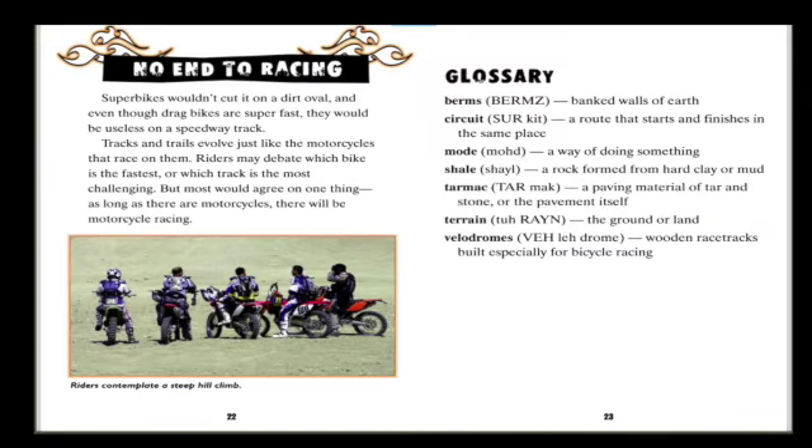No end to racing: superbikes wouldn't cut it on a dirt oval, and even though drag bikes are super fast, they would be useless on a speedway track. Tracks and trails evolve just like the motorcycles that race on them. Riders may debate which bike is the fastest or which track is the most challenging, but most would agree on one thing: as long as there are motorcycles, there will be motorcycle racing.